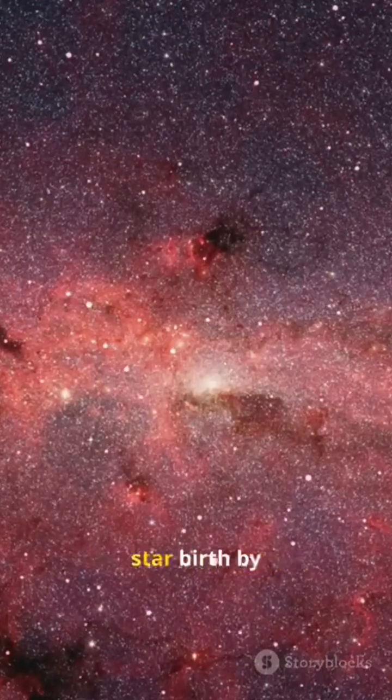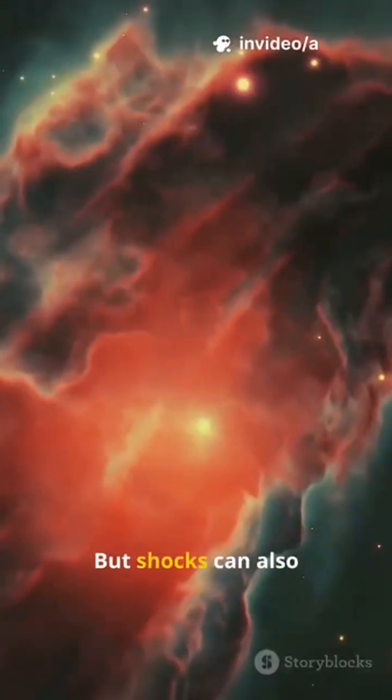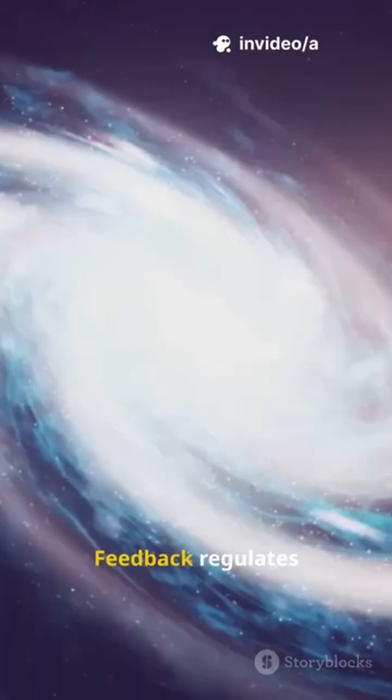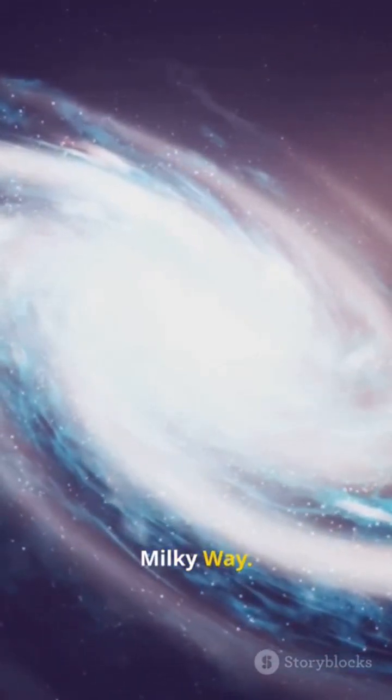Outflows can quench star birth by stripping fuel from the core. But shocks can also compress gas, igniting pockets of new stars. Feedback regulates growth — a thermostat for the Milky Way.